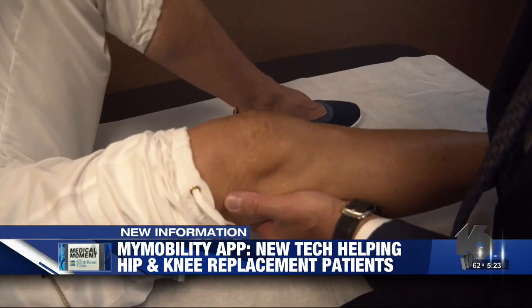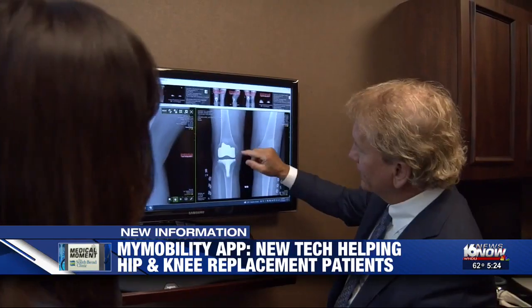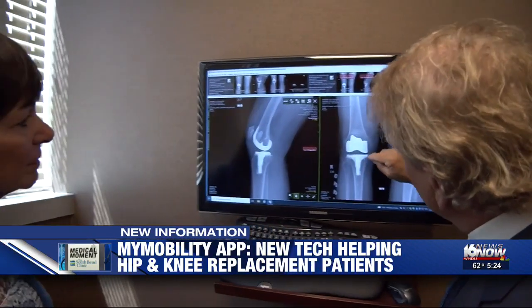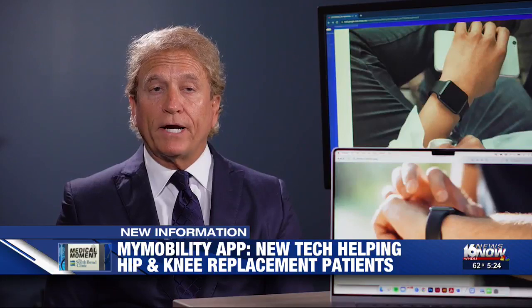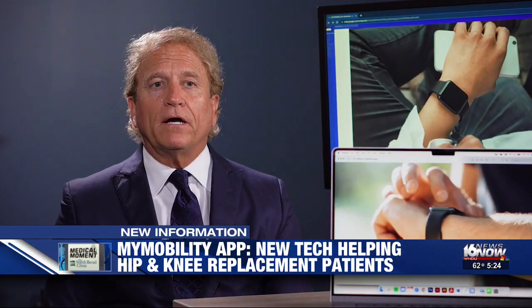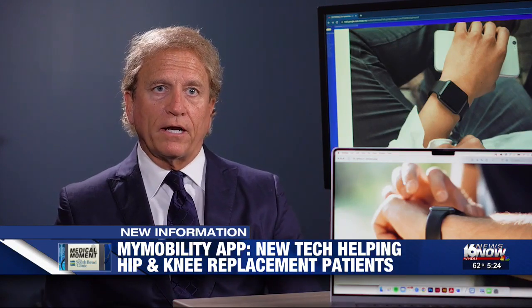After living in pain for two years, Denise opted for a total knee replacement. Orthopedic surgeon Jeffrey DeClaire performed the procedure and offered a unique way to track her progress through her Apple Watch, which will track step counts, stride length, heart rate, and a variety of other data points that surgeons don't normally track.